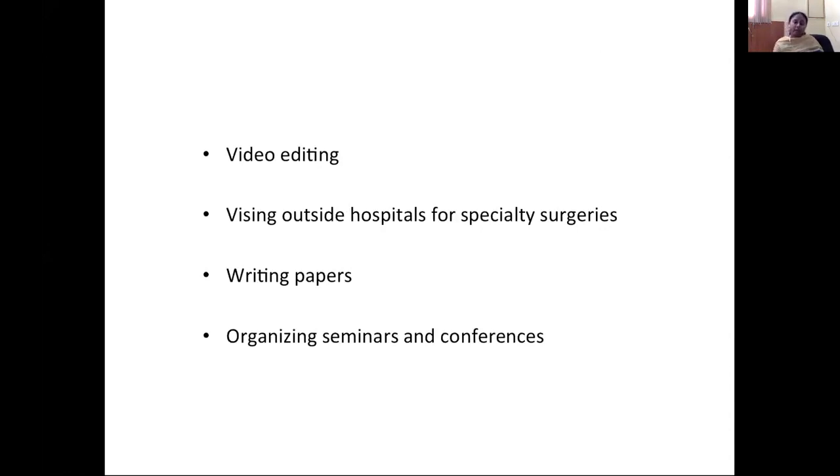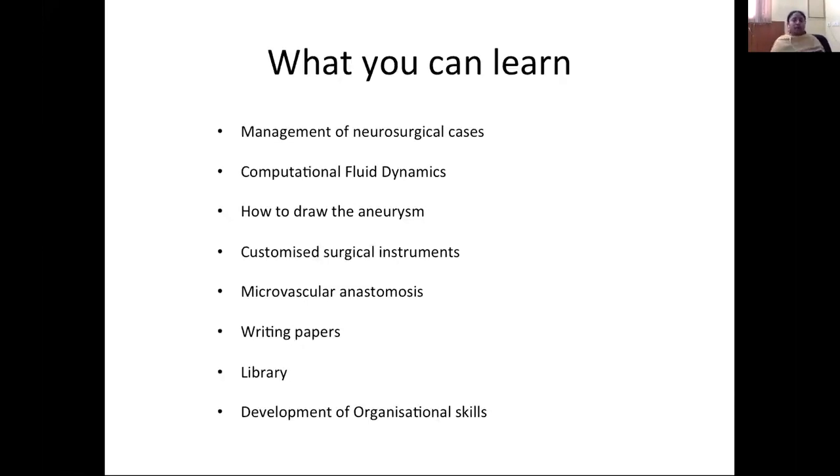Video editing is very important. The fellow must bring a laptop, and a good video editor should be downloaded before going to Japan. On Friday morning at 7:30 there is a discussion on edited surgical videos and surgical steps, followed by a short wet lab. If interested in other surgeries, such as functional surgeries, Professor will arrange visits to other hospitals and provide travel allowances. Fellows are also expected to write at least one paper during the fellowship, and to help organize any seminars or conferences the Professor is running.